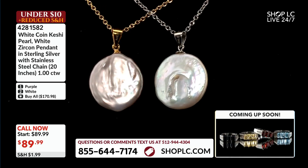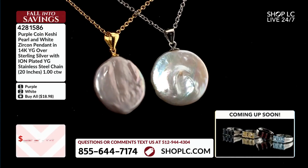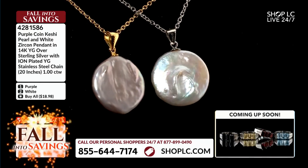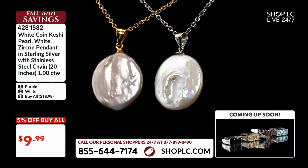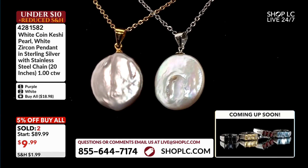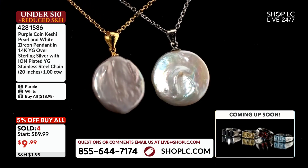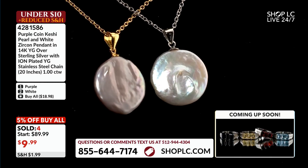$9.99, guys. Let's go to $9.99. We talk about coin pearls and we talk about how expensive they can be in nature. Lots of designers will utilize coin pearls. And this is a keshi — a keshi pearl — and there's some provenance associated with that.